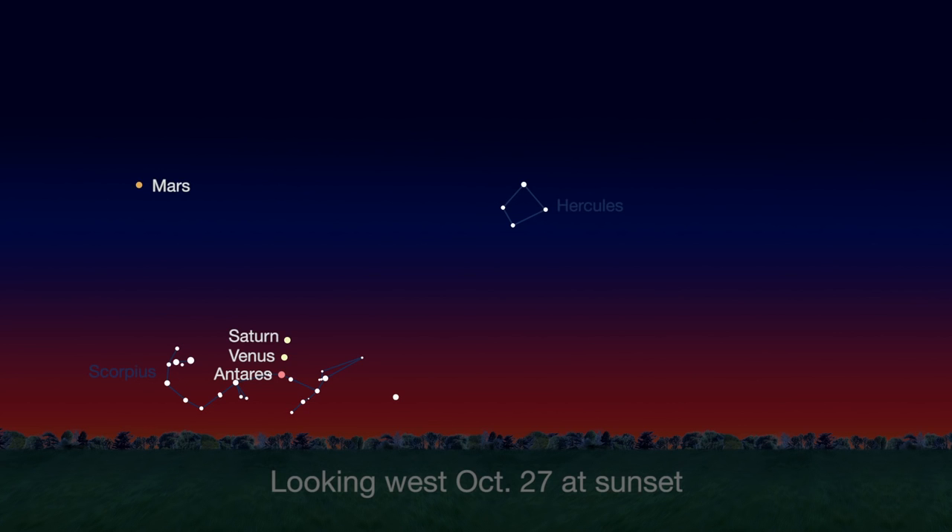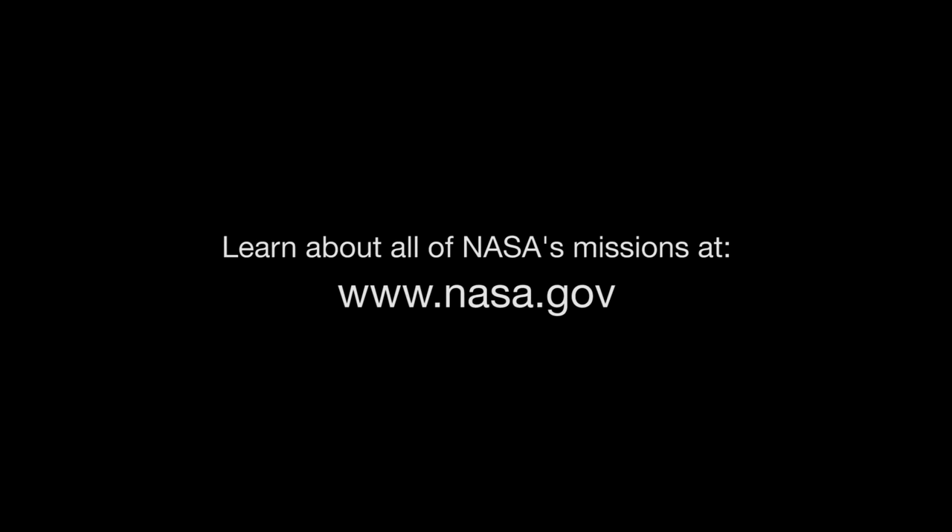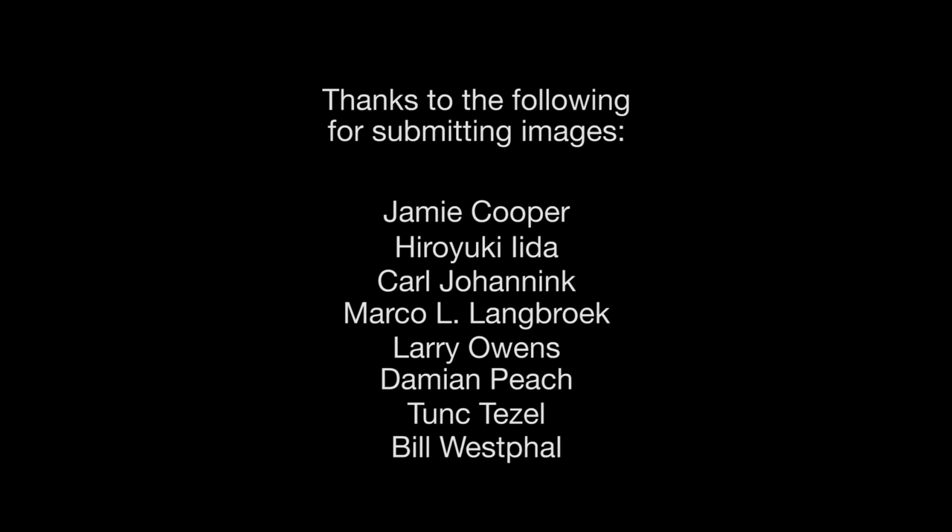Finally, you'll have an especially pretty view of Saturn when it forms a straight line with Venus and the red star Antares on the 27th. You can catch up on NASA's lunar mission, the Lunar Reconnaissance Orbiter, the Cassini mission to Saturn, and all of NASA's missions at www.nasa.gov. That's all for this month. I'm Jane Houston Jones.